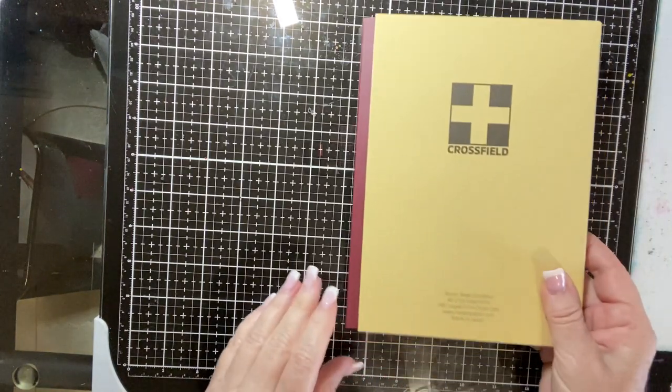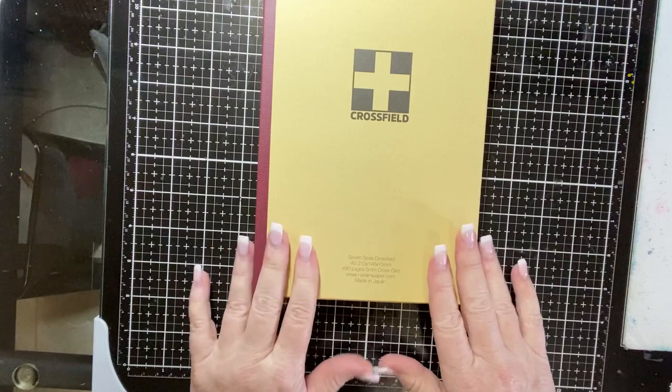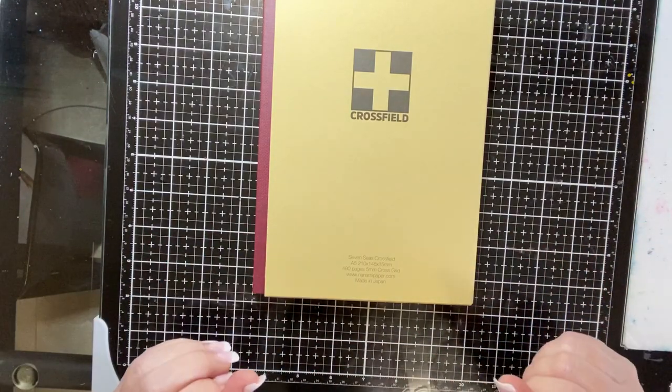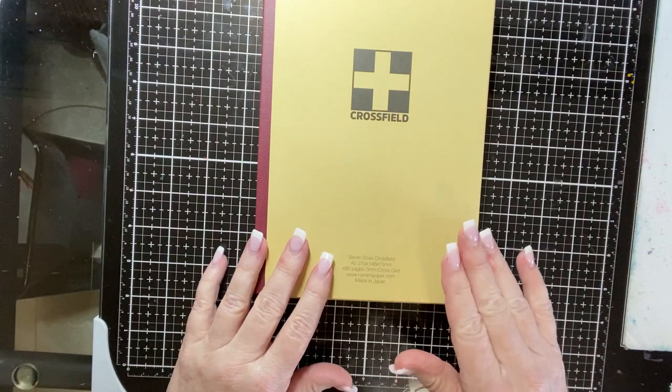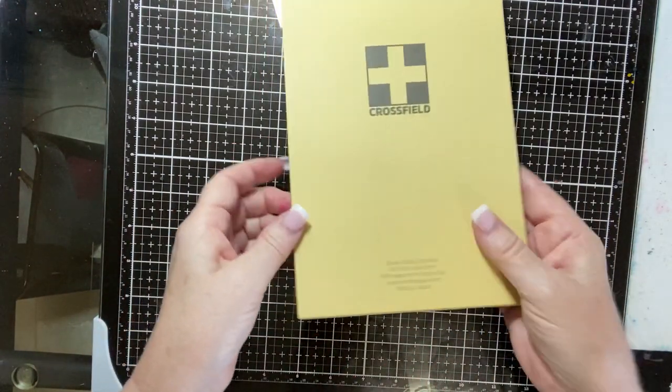The first thing that I want to mention is the Seven Seas Crossfield Journal. If you have watched any of my other videos, especially my journal flip-throughs, you know that this is the journal that I love and I use every day for my daily journal.